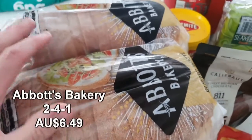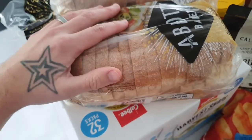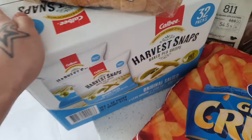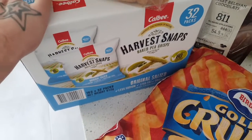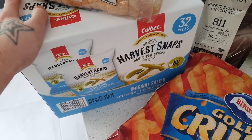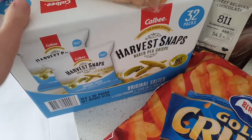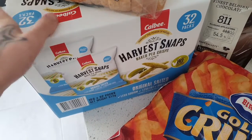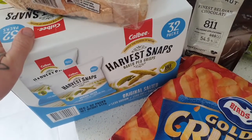Over here is the Abbott's Village Bakery — two loaves for the price of one, vegan friendly. The quality of these loaves of bread is definitely worth the price. And over here we have the massive packet of 32 packs of Harvest Snaps. These are a fantastic little snack for the kids — our boys absolutely love these and as they're going into school next year it'll be a convenient snack to take. Just 16-gram smaller packets, really convenient for day trips, school, or at home.